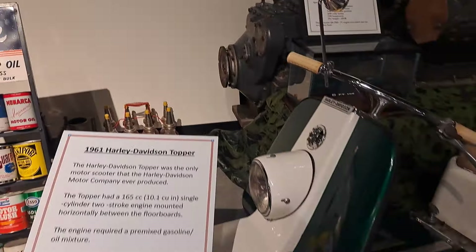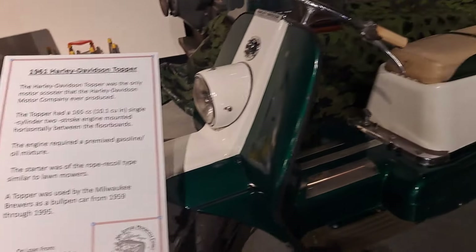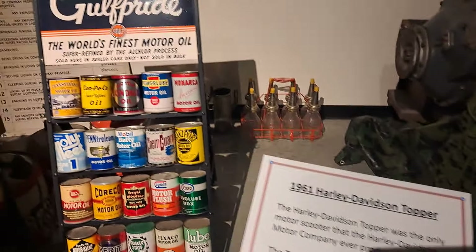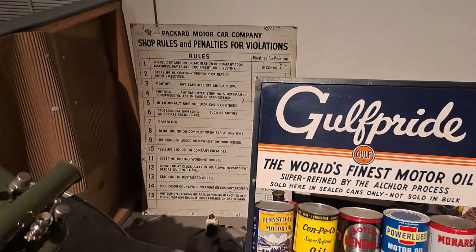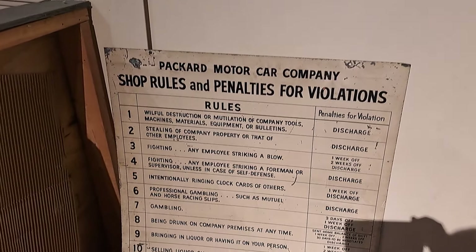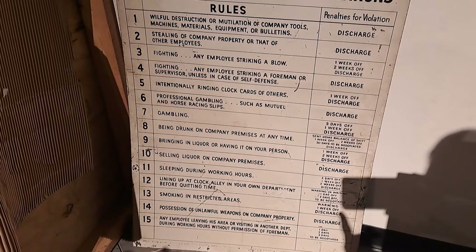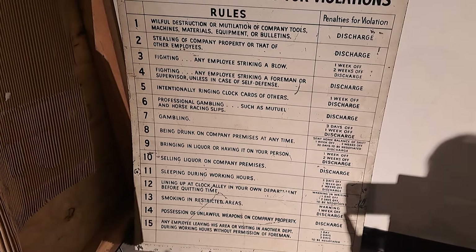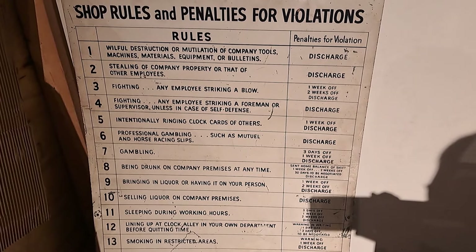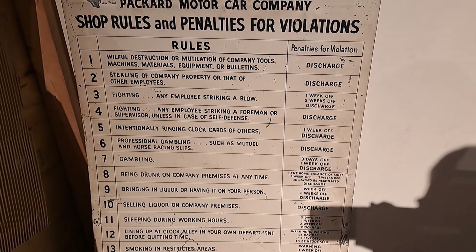This is a 1961 Harley Davidson Topper, a little scooter. Look at this — it's the Packard Motor Car Company shop rules, penalties, violations. Look at number 8: being drunk on company premises. The penalties go: sent home, balance of shift, one week, two weeks off, 30 days to be negotiated, discharge.